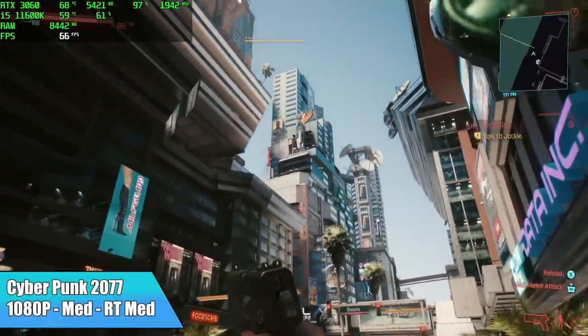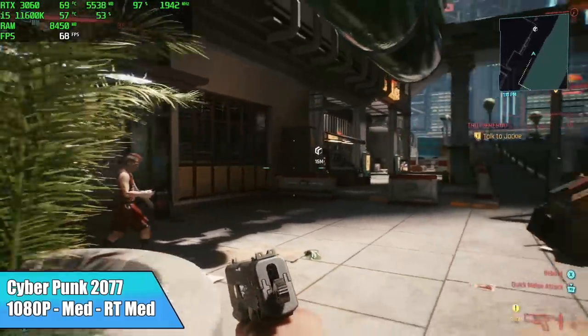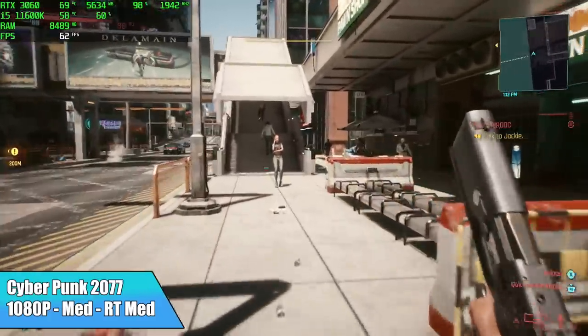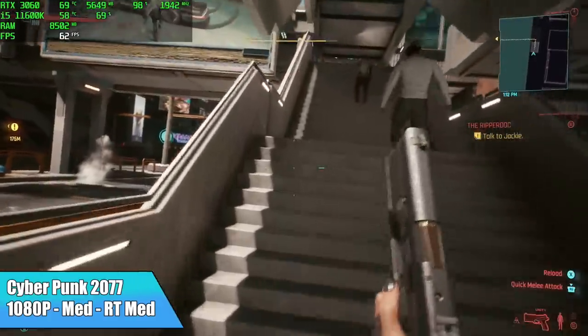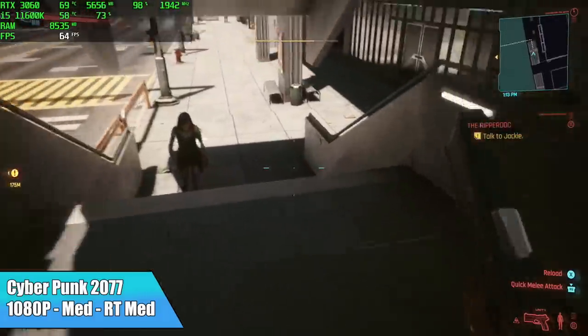Finally, Cyberpunk 2077 at 1080p medium settings with ray tracing set to medium. You can go up to ultra but performance will drop. With medium settings across the board we can get an average of 64 fps — this is just a really hard game to run.